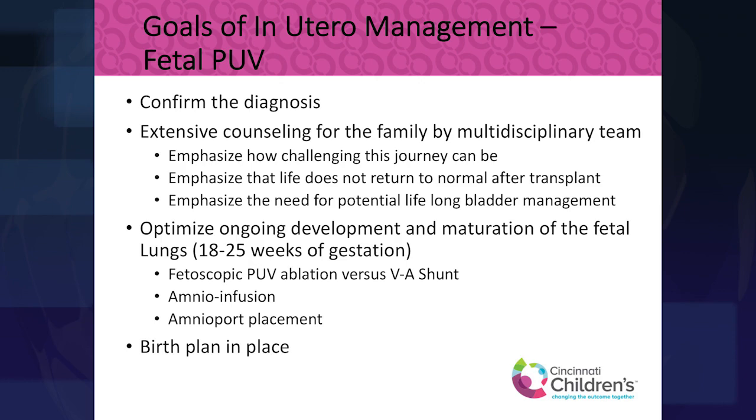It is really important to have a birth plan in place. If you're in this scenario, you need to be planning to deliver in a hospital that has a very high-functioning NICU that can provide all of the expertise the baby is going to require.